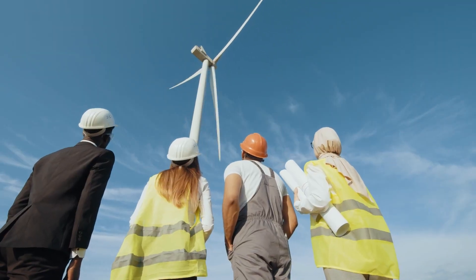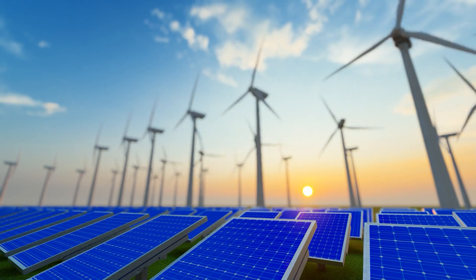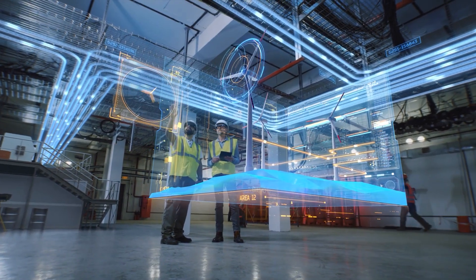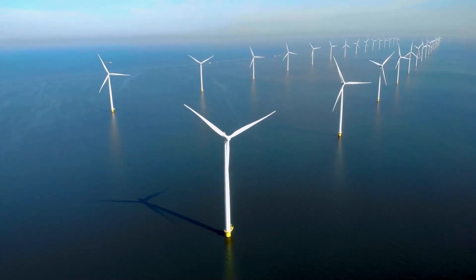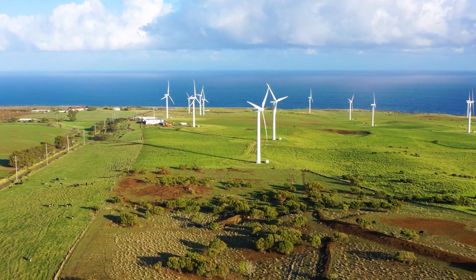Such collaborations help in pooling resources, knowledge, and innovations, ensuring that renewable solutions like wind energy are accessible, affordable, and adaptable to diverse needs. Consider, for example, the advancements in energy storage. While wind energy has its virtues, its intermittent nature remains a challenge — the wind doesn't always blow, and when it does, it might not align with our energy demands.